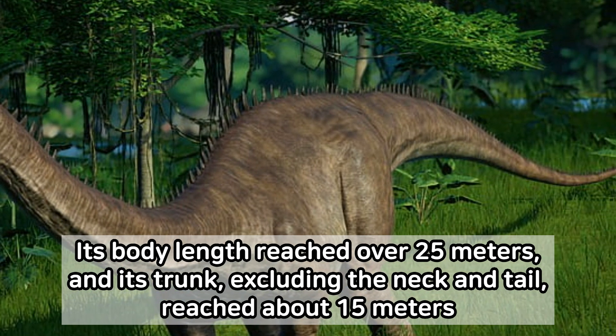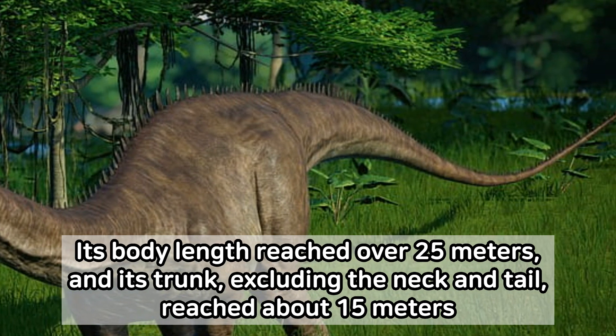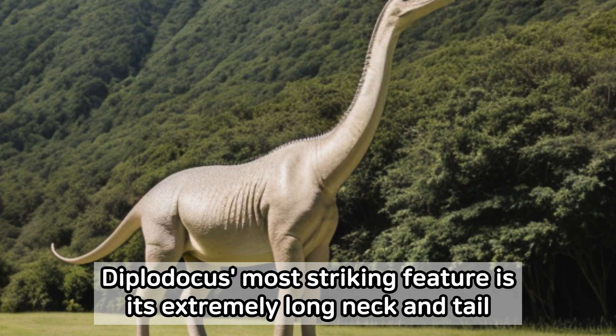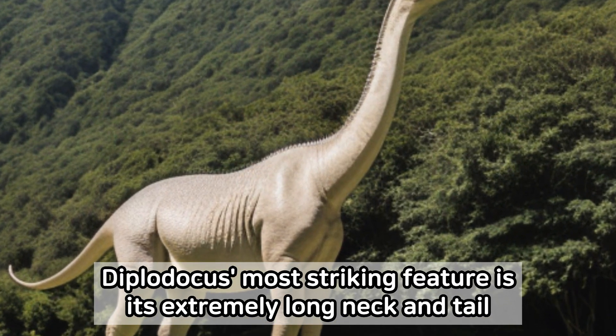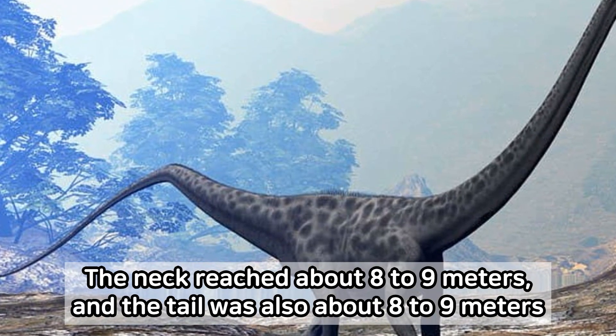Its body length reached over 25 meters, and its trunk, excluding the neck and tail, reached about 15 meters. Diplodocus' most striking feature is its extremely long neck and tail. The neck reached about 8 to 9 meters, and the tail was also about 8 to 9 meters.